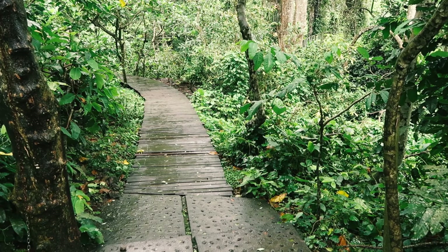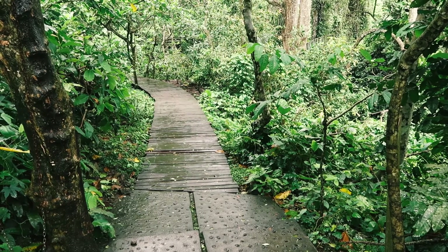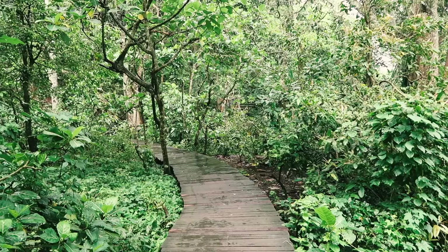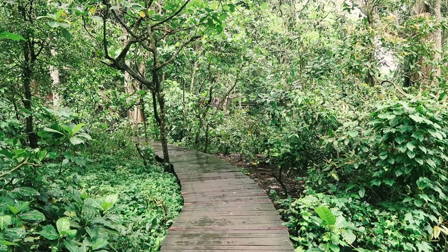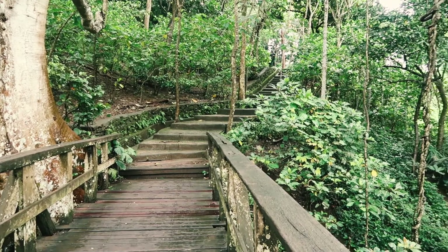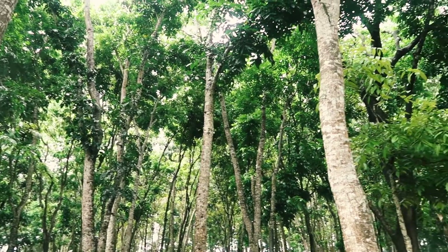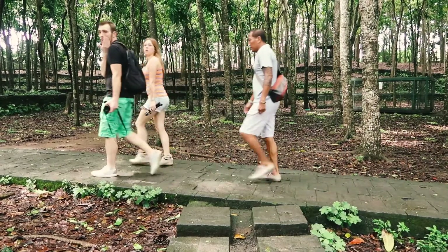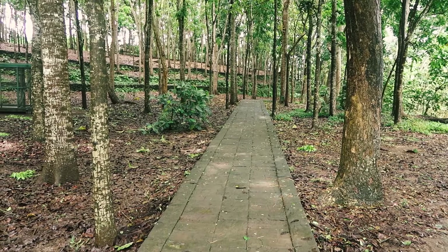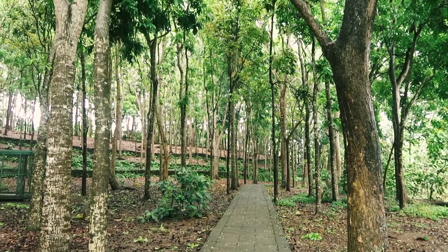I'm just going to keep quiet for 30 seconds or so, just so that you can hear the background noise. Apparently the trees in the forest area are a mix of teak and mahogany, and they can grow to as much as 130 feet tall.